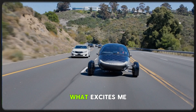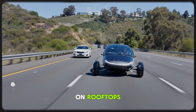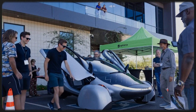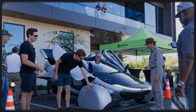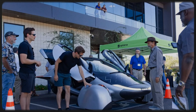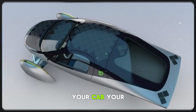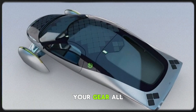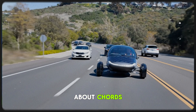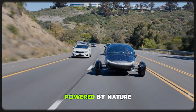And honestly, that's what excites me most. We've always looked at solar as something that lives on rooftops — stuck in one place, dependent on storage batteries, inverters, and expensive installations. But Aptera is breaking that limitation. They're showing us a world where energy goes wherever you go: your car, your boat, your gear — all charging under the same sun. No more worrying about cords, grids, or home setups. Just mobility powered by nature.